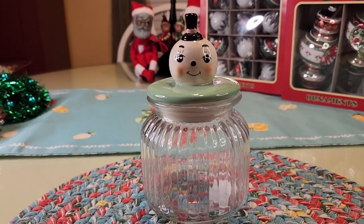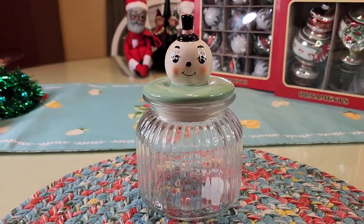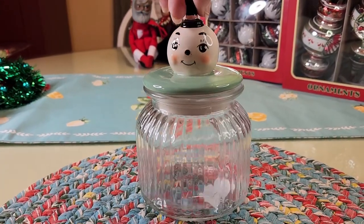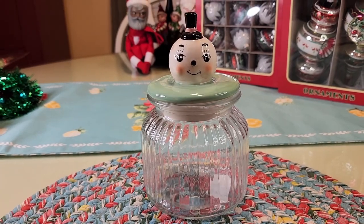Thirteen dollars — and this is from TJ Maxx. It's one of the only Johanna Parker things that I found this year for Christmas. We'll come across another one but there just wasn't hardly anything out this year yet.